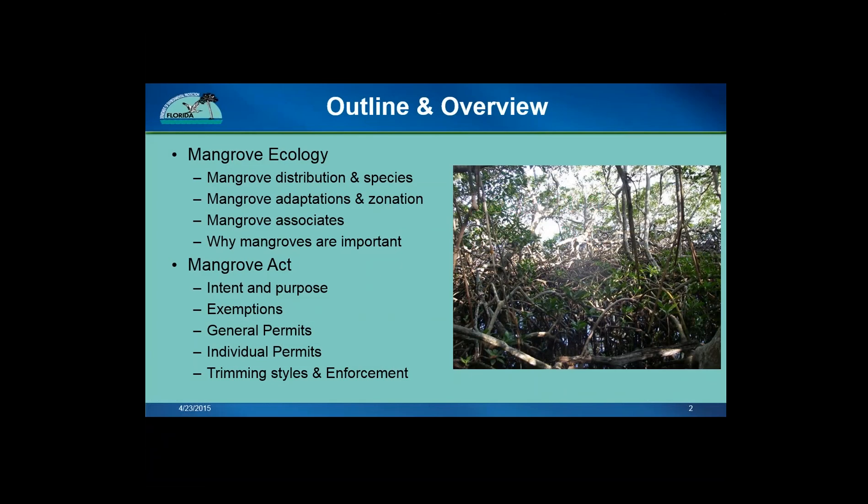As an overview, we will cover what mangroves are and their distribution, identify the three native Florida species, then get into their adaptations and importance. I will also cover the entire Mangrove Act from the intent and delegations to PMTs, exemptions, general permits, alteration permits, as well as different trimming styles and violations and enforcement. If you are a homeowner joining us today, please keep in mind that I'll be going through the technical ecology section first, and then the second half of the presentation will focus on the Act and trimming regulations.